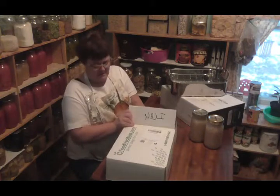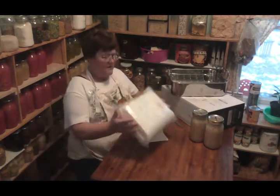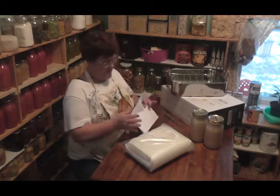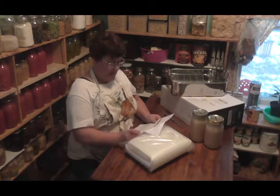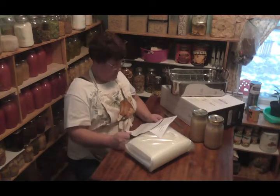There's a whole load of these — that's a nice box. Look at all these! It says right here: I've got 50 pints, 50 quarts, and 50 gallon bags. And my total out the door was $25.22.